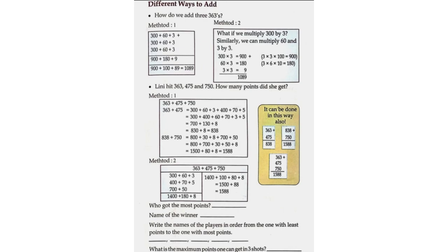Method 2: What if we multiply 300 by 3? Similarly, we can multiply 60 and 3 by 3. 300 times 3 is equal to 900. 60 times 3 is equal to 180. 3 times 3 is equal to 9. Total will be 1089.